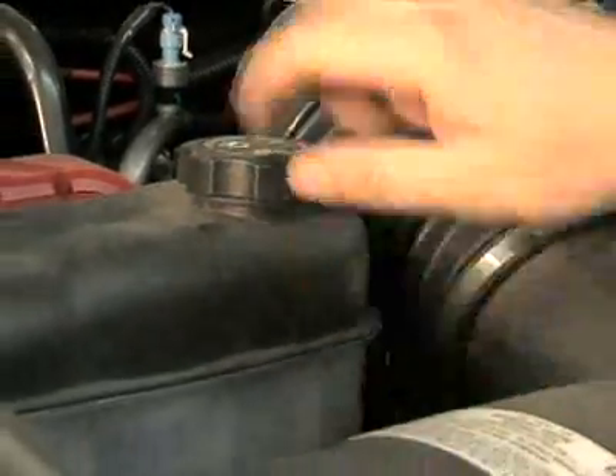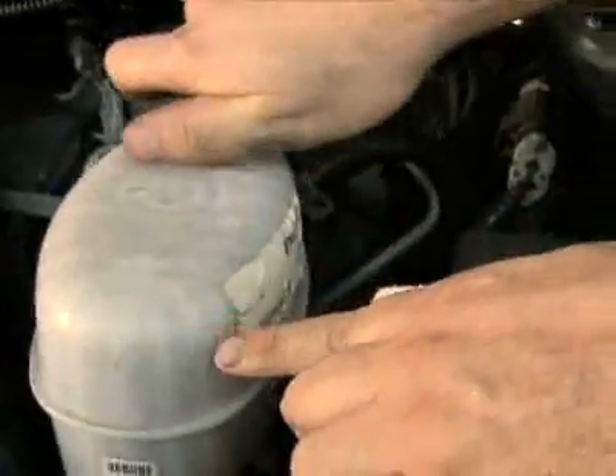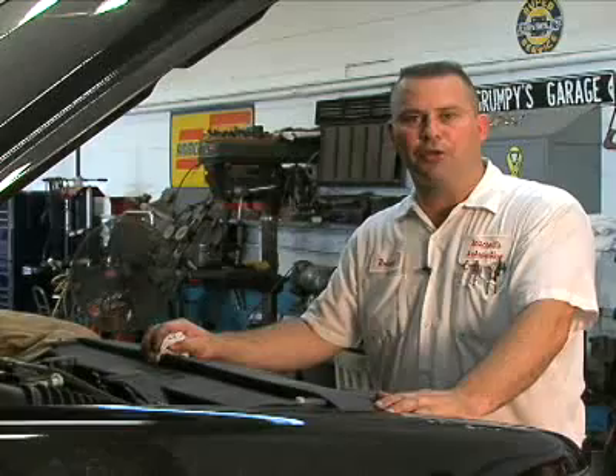Most importantly, especially for cold weather — extreme cold weather — is the antifreeze. The antifreeze is what keeps that motor from freezing up, what keeps it from blowing a head gasket or hurting the engine internally. If you have a lot of water mixed in with the coolant and you're up in cold weather, there's a good chance your system will freeze up internally. So you've got to make sure that antifreeze is extremely good when you're going into cold weather.